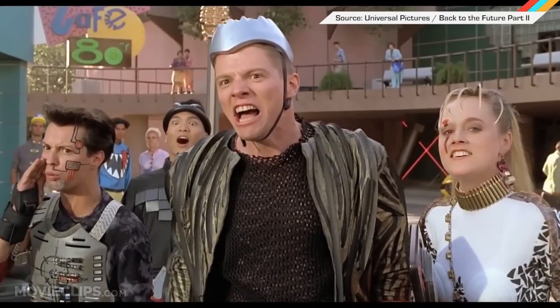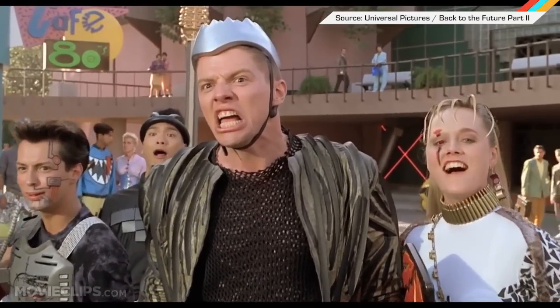No idea what this means for mankind, except I'm hoping for real hoverboards, or maybe hover ocean boards. I don't know. I'm flexible.